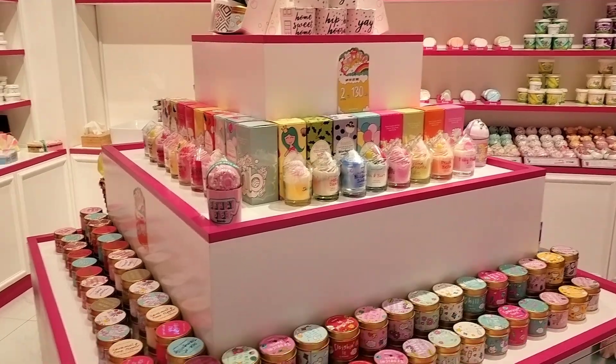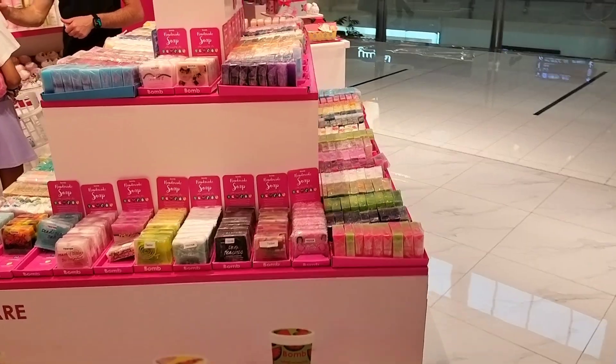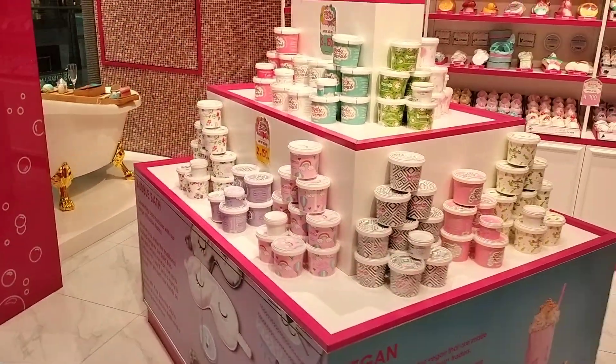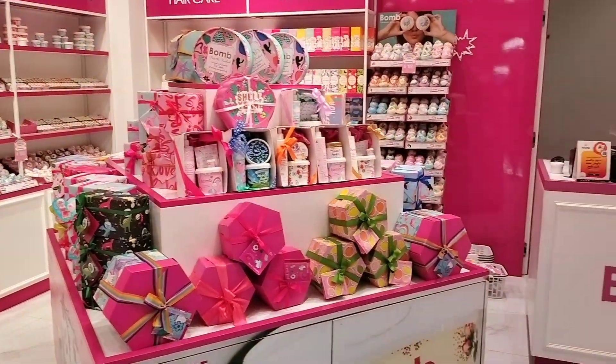I think it is a world for children to come for their bath and toiletries, their bath accessories. It is just an awesome store. Don't forget to like, share, and subscribe.